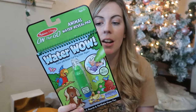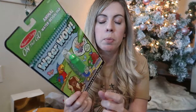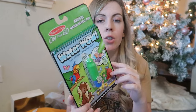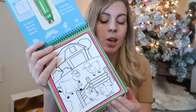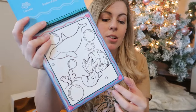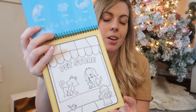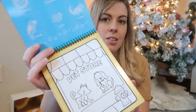He's also getting a Melissa and Doug Water Wow — the animals edition. Like I mentioned with Layton, you fill the little pen tool with water and write on the pages, and it's reusable. This came in a three-pack: letters for Layton, animals for Ollie, and numbers I'll save for later.